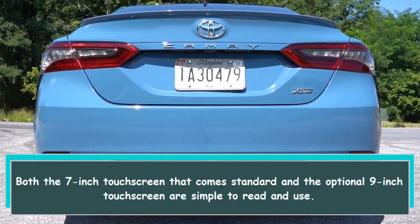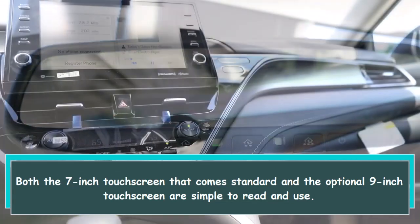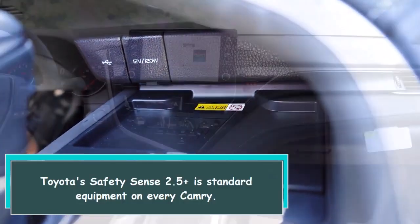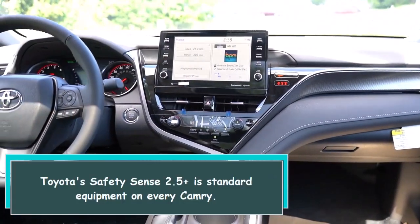Both the 7-inch touchscreen that comes standard and the optional 9-inch touchscreen are simple to read and use. Toyota Safety Sense 2.5 Plus is standard equipment on every Camry.